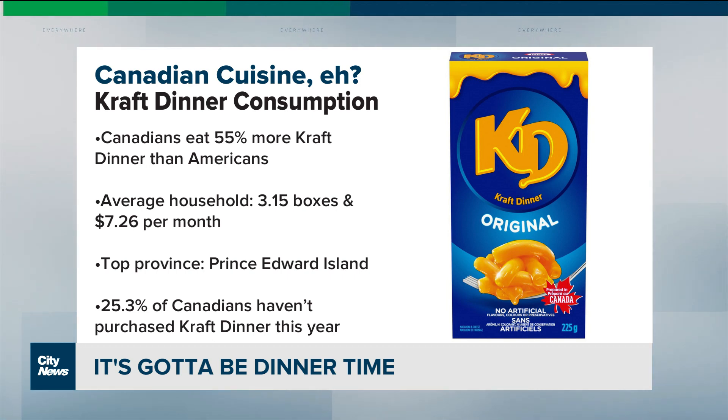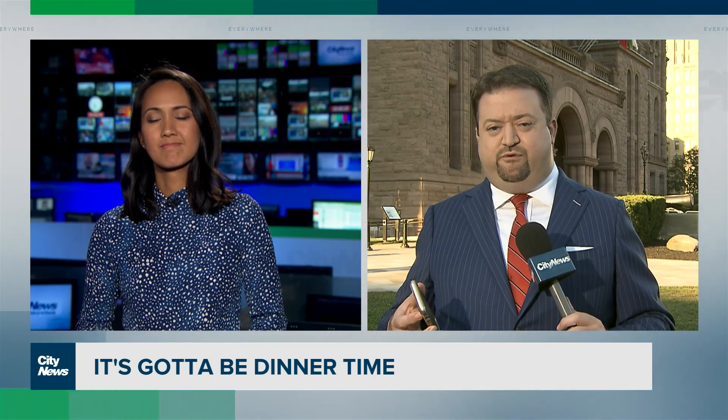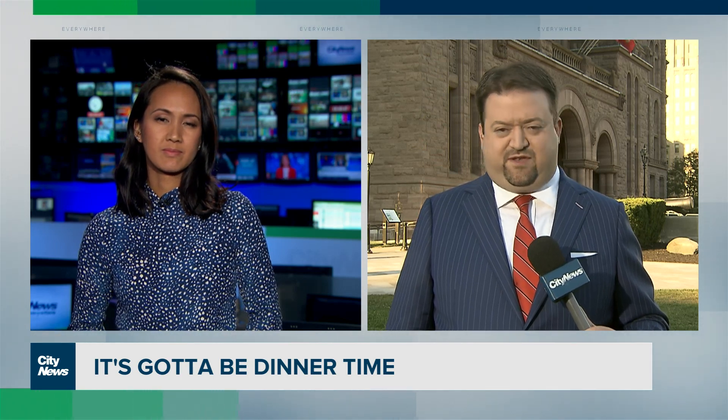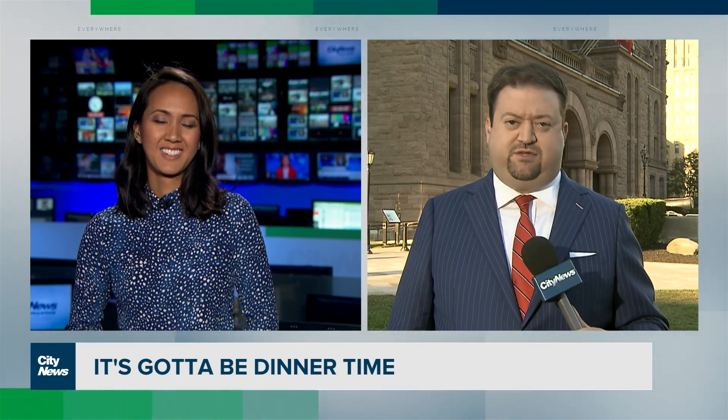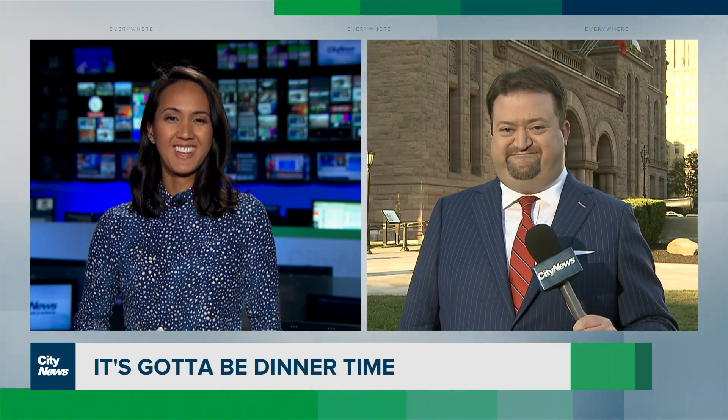25.3% of Canadians have never purchased Kraft Dinner. It was rolled out in 1937 as a Depression-era food. The big debate is ketchup or no ketchup. No ketchup — you're a Kraft Dinner purist. I agree, but I'm okay with some hot dog in it, quite frankly. Now I'm going to have some Kraft Dinner. Thanks Richard, we'll see you tomorrow. See you tomorrow, Erica.